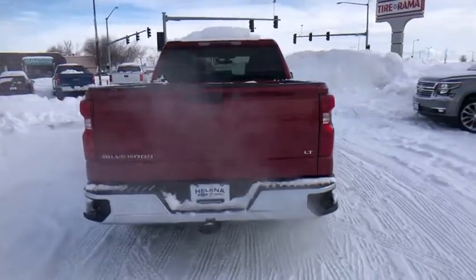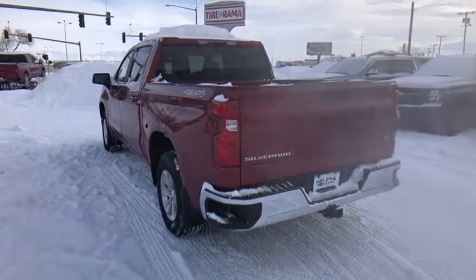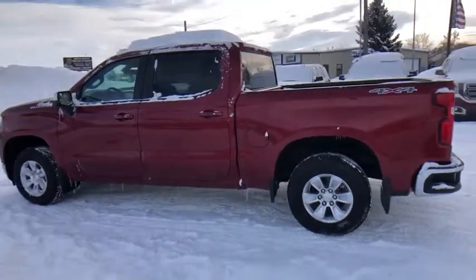Keyless entry, backup camera, four-wheel drive, leather wrapped steering wheel, adjustable steering wheel, driver lumbar, power steering, cruise control, front floor mats, ABS four-wheel, aluminum wheels, four-wheel disc brakes.